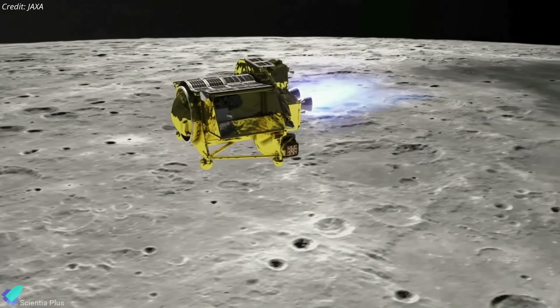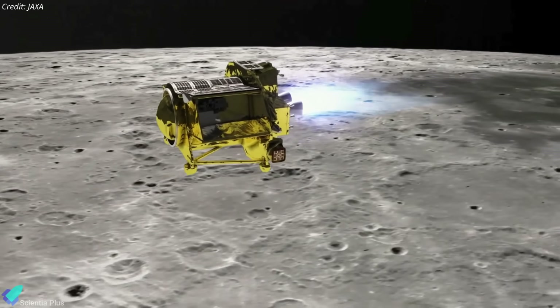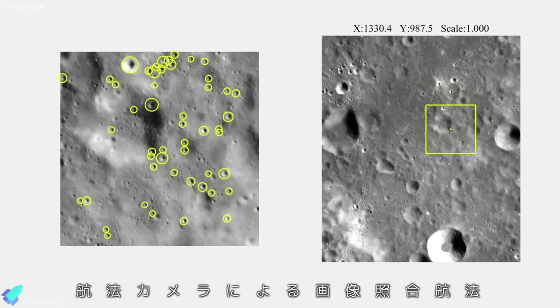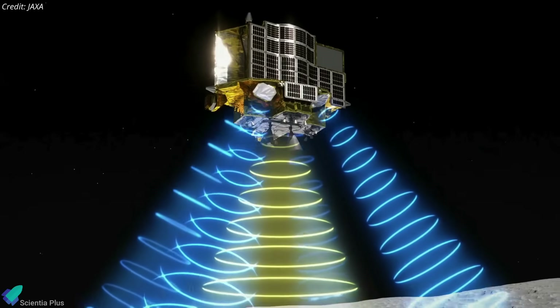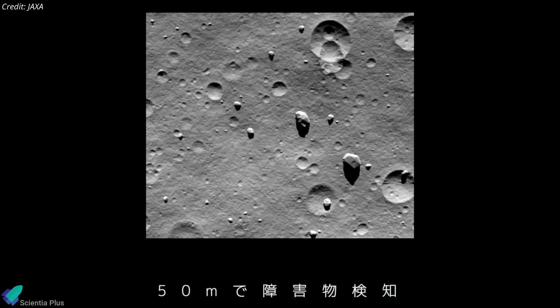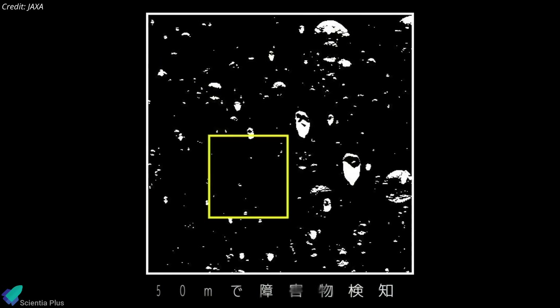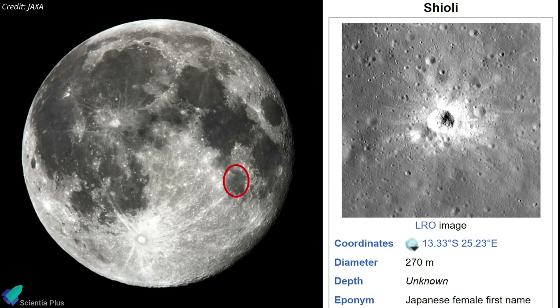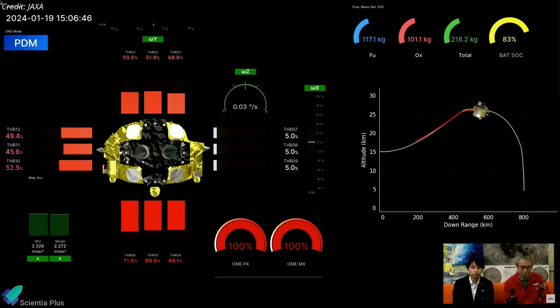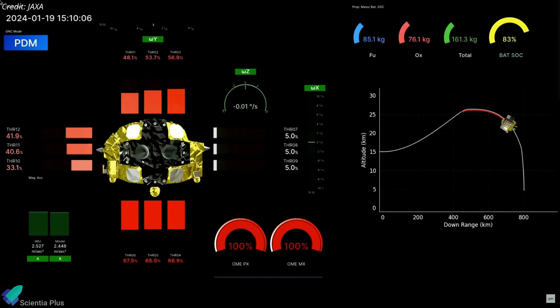SLIM performed a crucial engine burn on January 14, circularizing its orbit at the 600-kilometer altitude and setting the stage for descent and landing operations. The main goal of SLIM was to demonstrate advanced navigation and radar systems for a pinpoint landing within 100 meters of the target, the Shioli crater. Shioli is an impact crater about 300 meters wide with important scientific potential, including the suspected presence of the mineral olivine. Everything appeared to go smoothly on the day of landing, with SLIM hitting its various milestones during the descent.